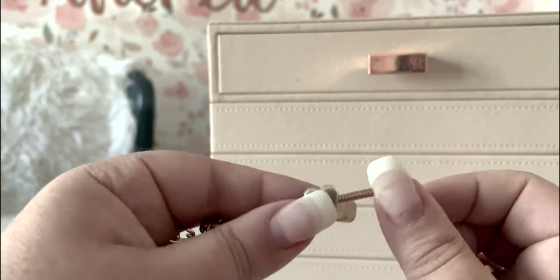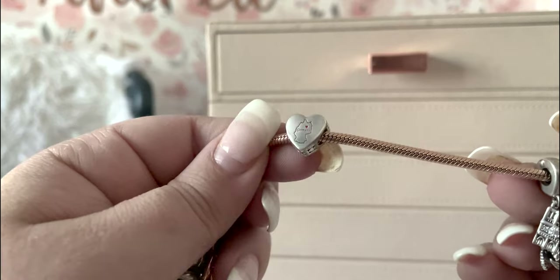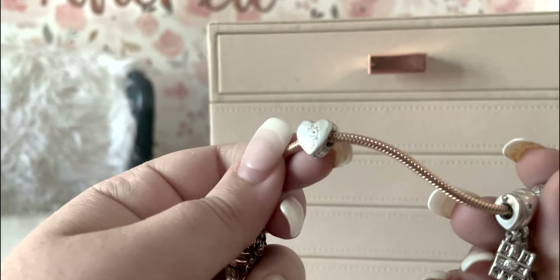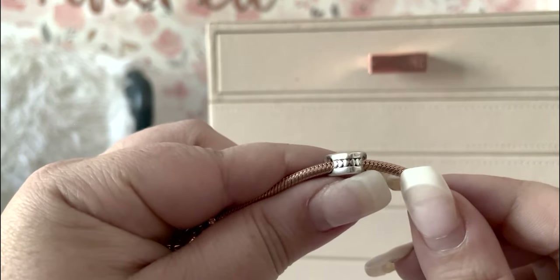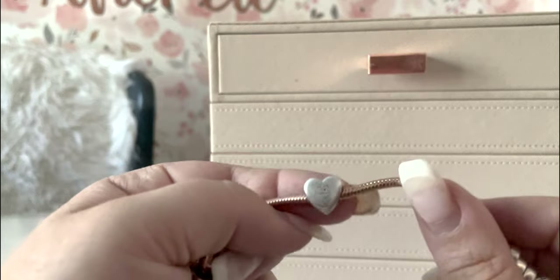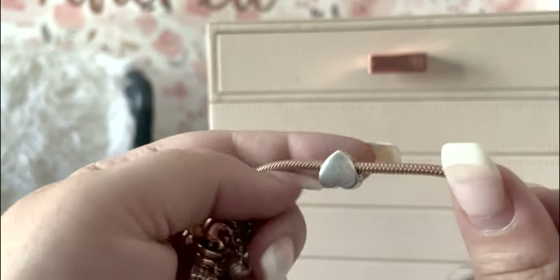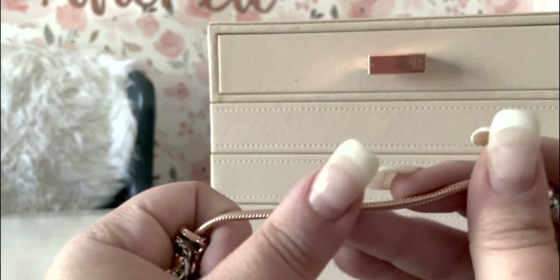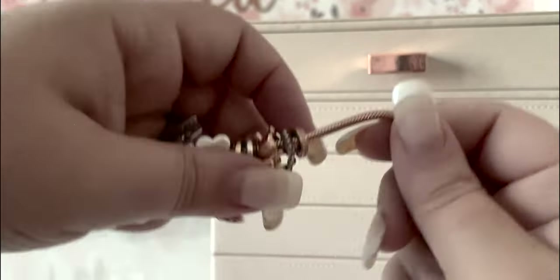A lot of countries that don't have specific dangle exclusives do have engraveable hearts like this. This one says Germany, and I love it the most because it has that little outline of the country. They all have hearts around the side and the hallmarks are always on the bottom — S925 ALE with those engraved hearts all the way around. Some just say the name, some say the name and a heart. This was one of the very first ones I got, and I literally wore this one and the Big Ben charm almost every single day.